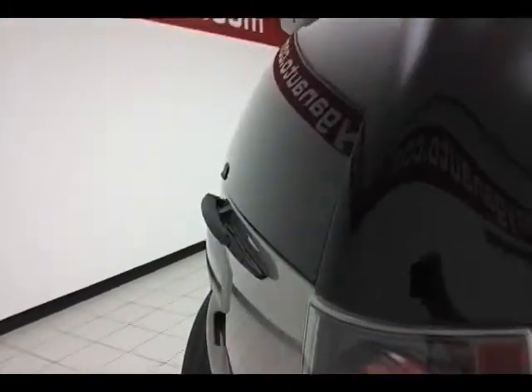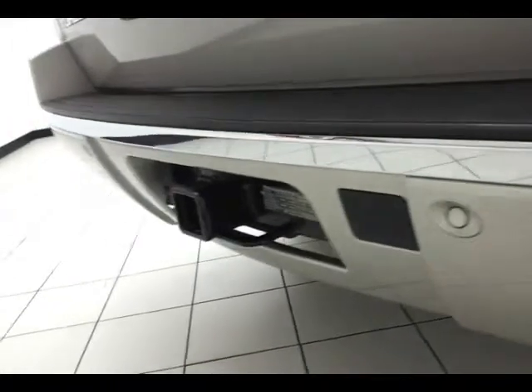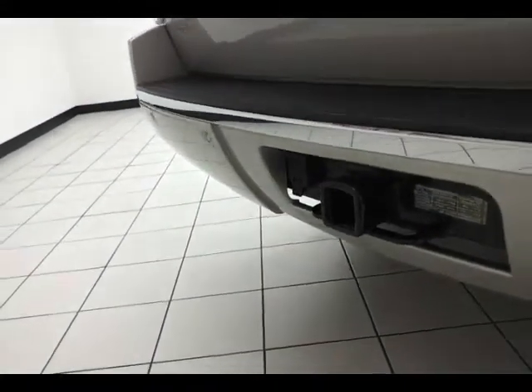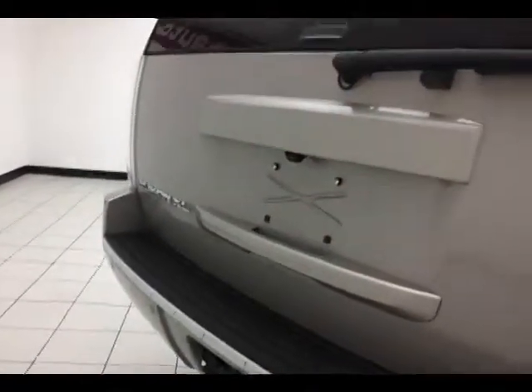Rear wiper, washer, and defrost. There's also a backup camera as well as parking sensors, and a trailering package with an excellent towing capacity of 8,000 pounds. The backup camera is perfect for that — you can back right up to the trailer without any additional help.